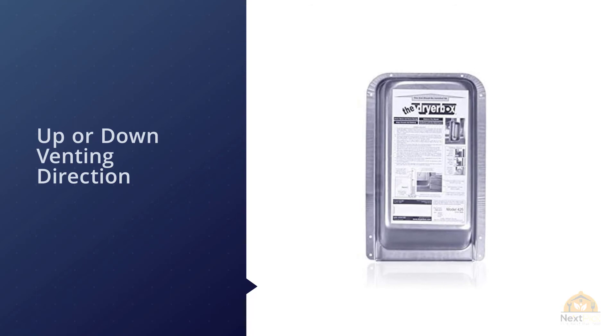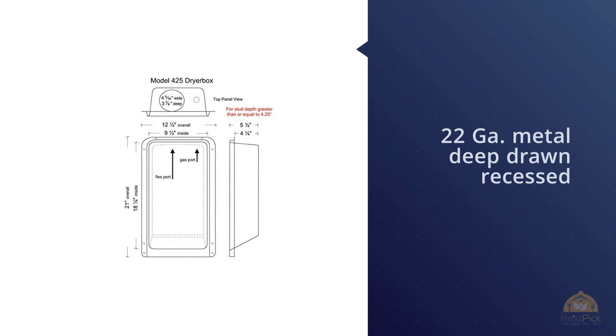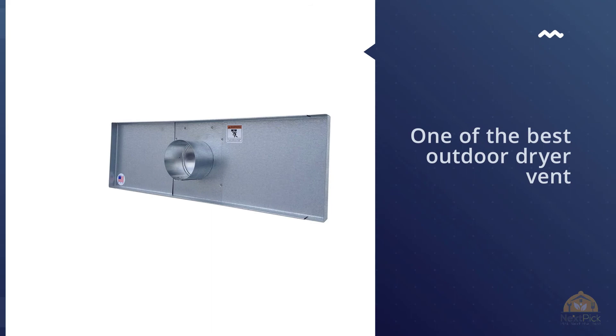In the past, homeowners had to put up with the inefficient venting of their dryer appliance exhaust due to numerous frictions causing bends or kinks in the flex transition hose that connects the dryer to the wall exhaust pipe. Lint buildup and fire hazard were among the unwelcome byproducts of these annoying vents.